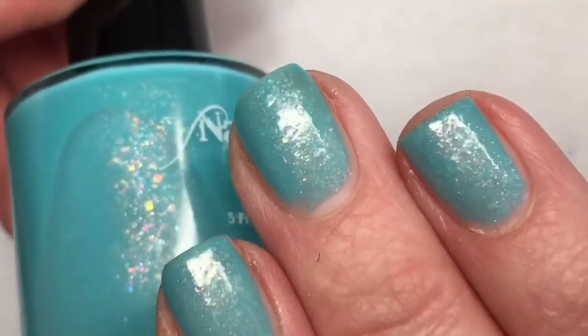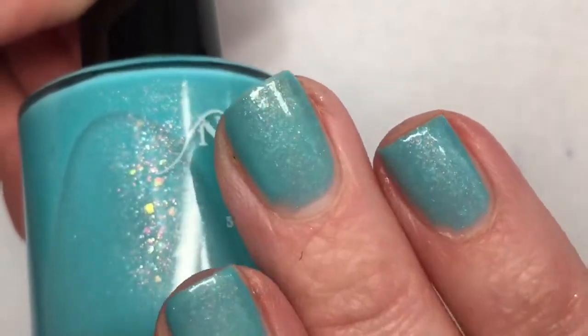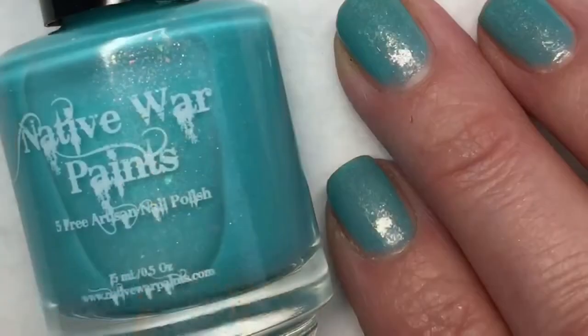This polish is absolutely beautiful. I love the color of it. It is phenomenal — I love the way it looks on my hand. Very, very pretty polish. I really enjoyed this one.